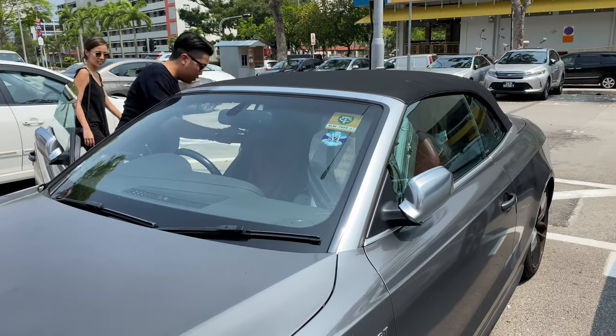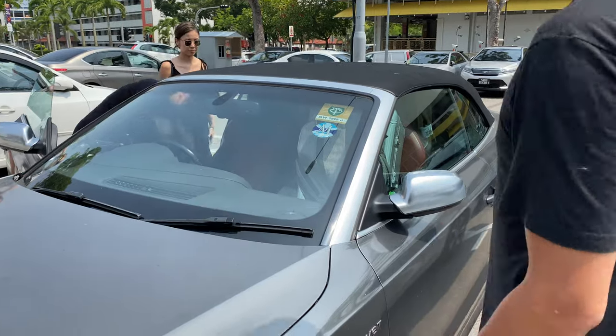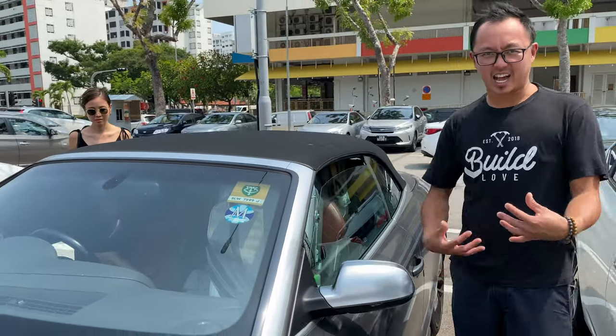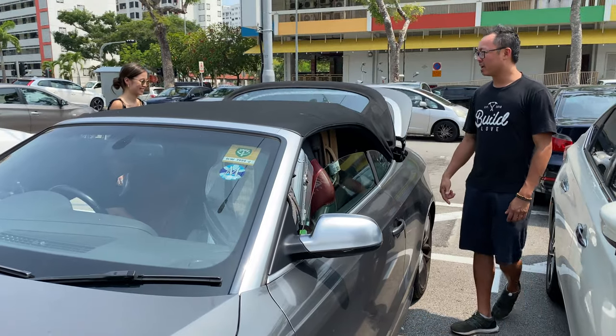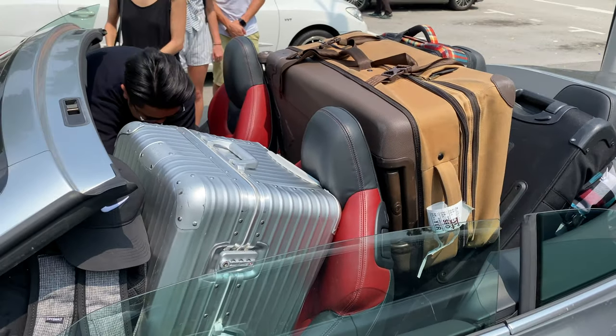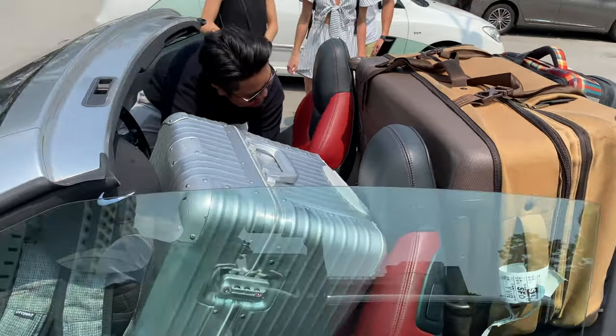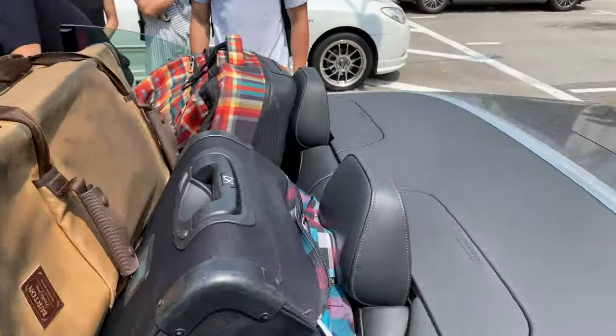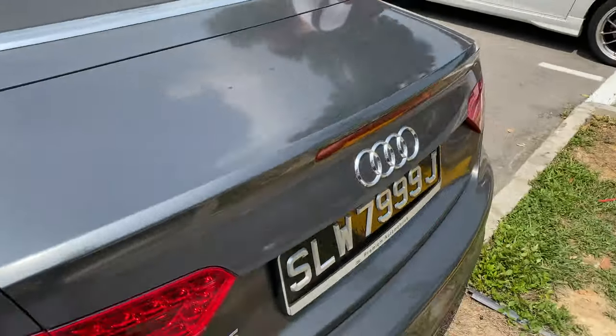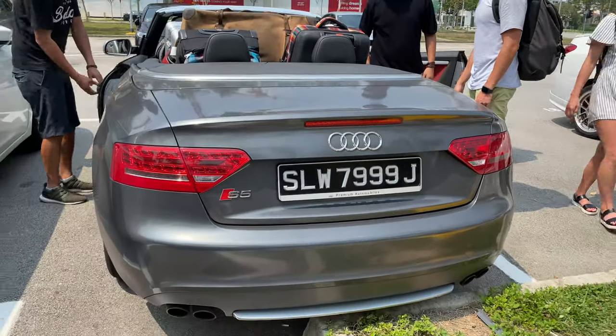We had to store our luggage in Swan Wee's car while we ate. Shout out to Craig Molesky with this S-Line S5 Cabriolet. To show how much storage space an S5 Cabriolet gets, we've got all of our luggage here and more in the back.